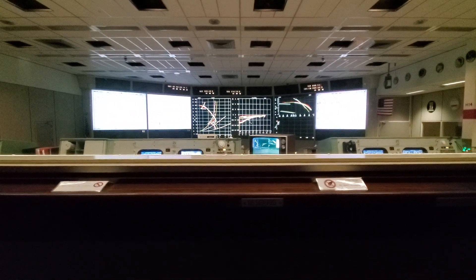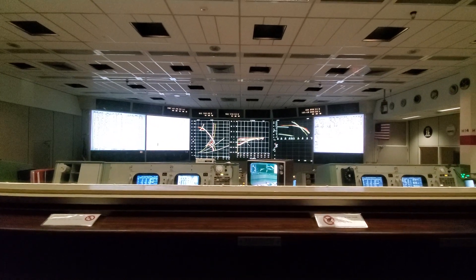Go for landing. 3,000 feet. Stop alarm. 4-1-1.